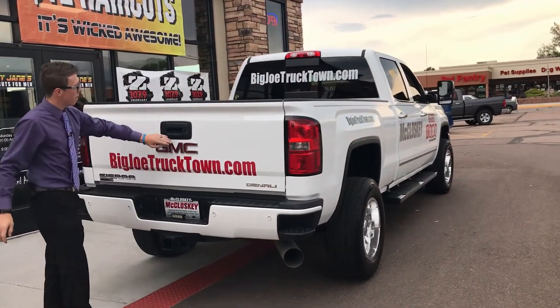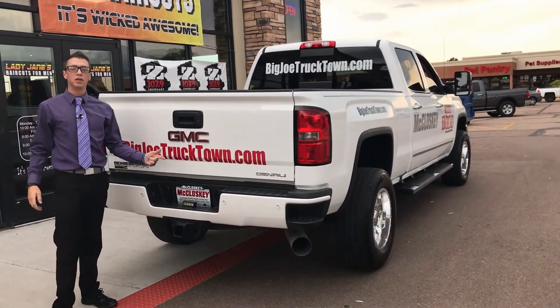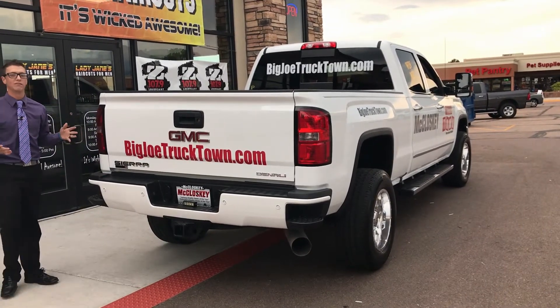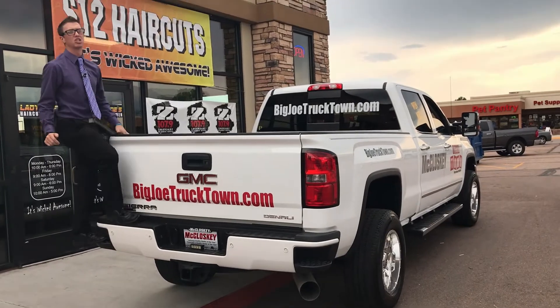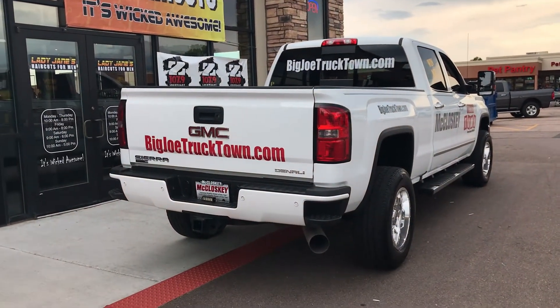As you notice back here, there's a backup camera. Check out bigjoetrucktown.com — that's got all of our inventory on it. This also has the sidestep feature, so it's easier to get up in the bed of the truck. Makes that just a breeze, ladies and gentlemen.